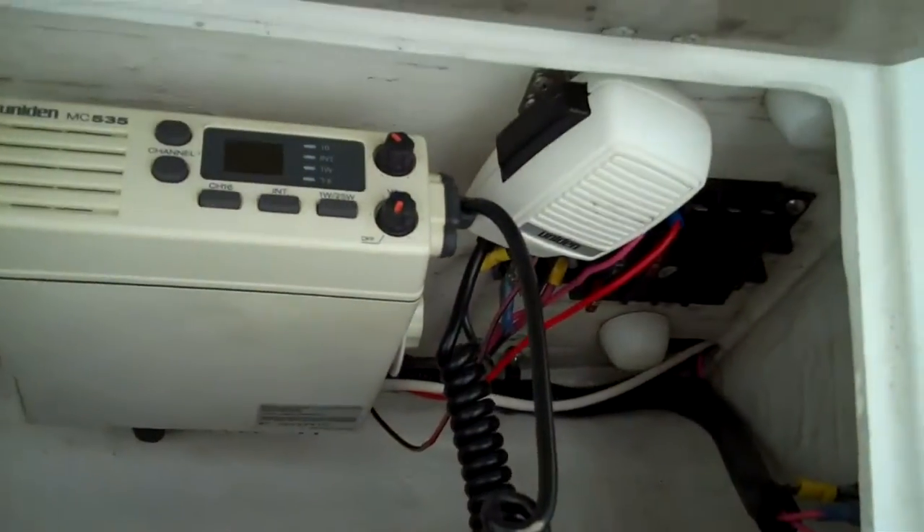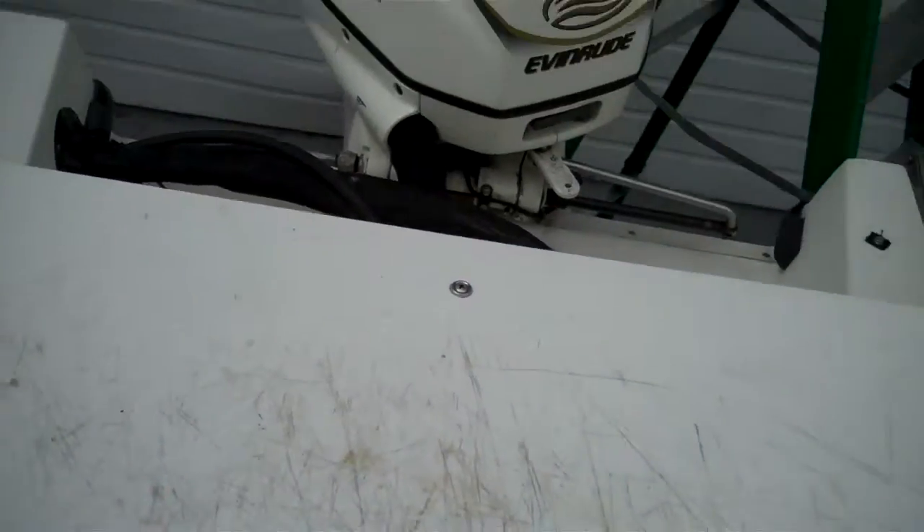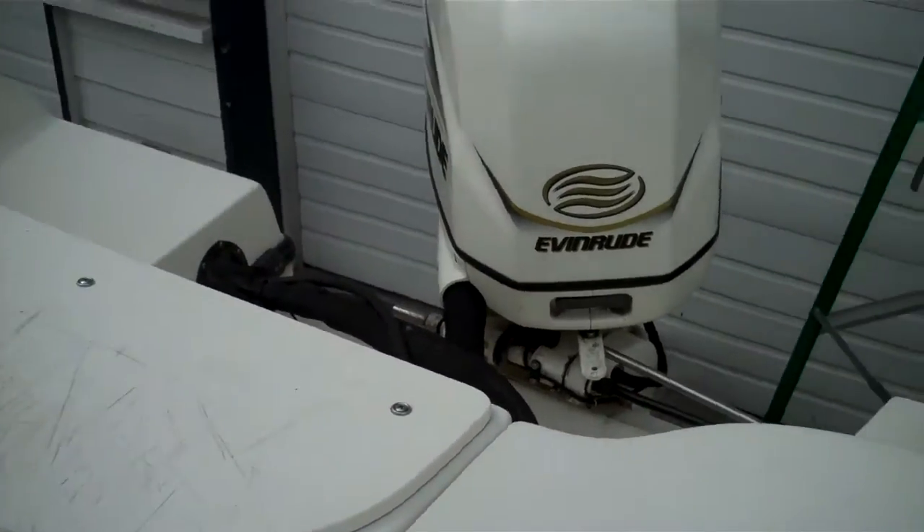We're standing on a 2001 Sea Swirl Striper 2101 hard top. Let me get under here — the overhead area where you put electronics. There's a VHF that goes with the boat. The isinglass is good on this boat. There's your drop curtain. Dual batteries. Underneath here is your live well — flick a switch and you can pump water in to keep your fish alive. There's a cutting board up there. It has a fresh water tank, so you fill it, flick this switch, and it pressurizes the system. You can put a hose on here, just like your garden hose, and spray everything off.